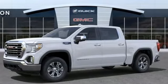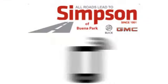You need to drive it to believe it. See it for yourself today. All roads lead to Buick GMC.